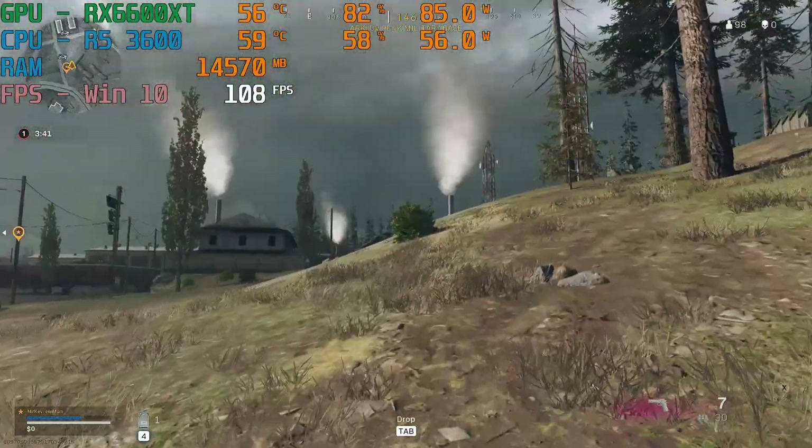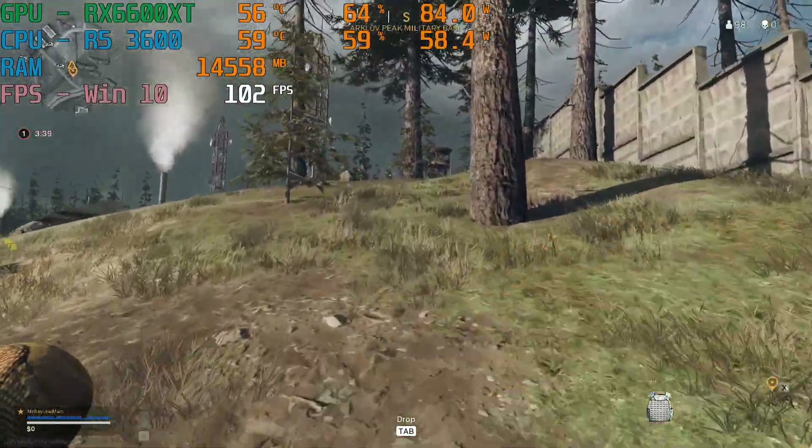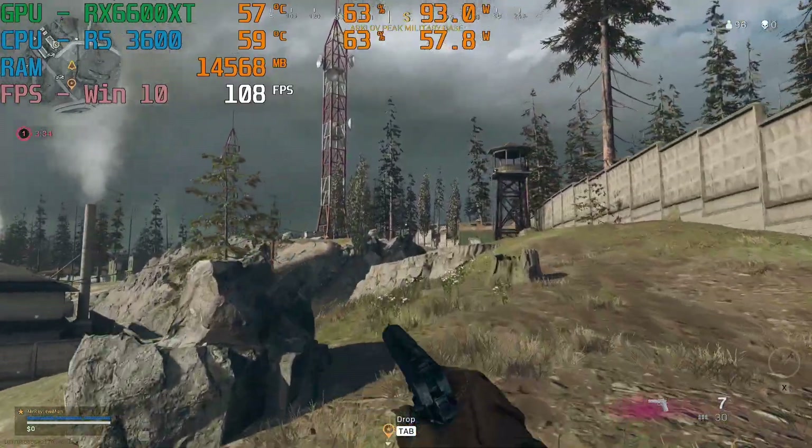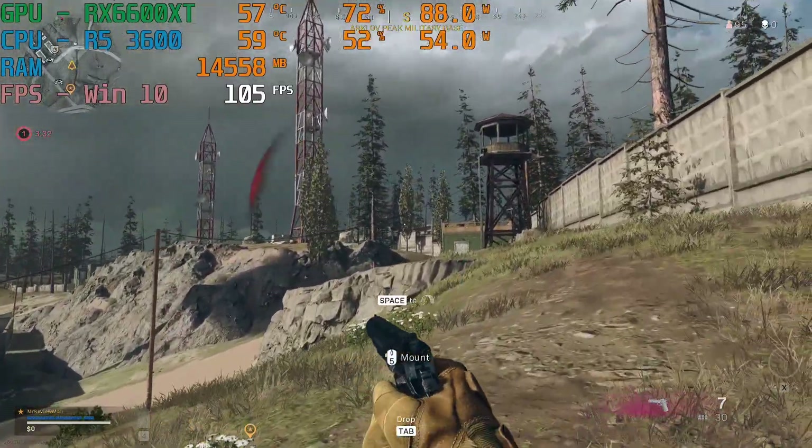For the games, I ran them at 1080p medium to high settings. The screen was also being recorded during these tests. I also used MSI Afterburner to overclock the GPU slightly on both Windows versions.